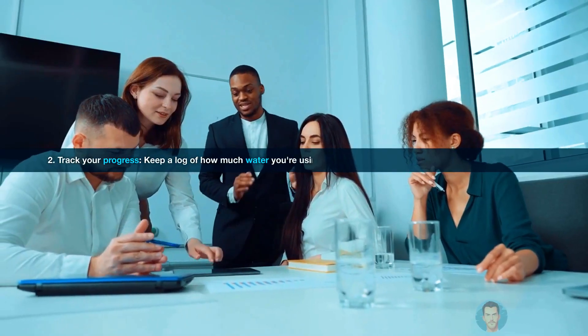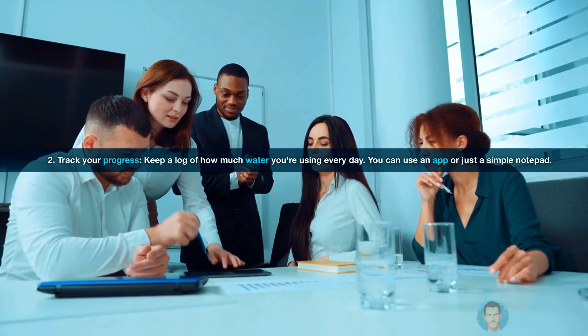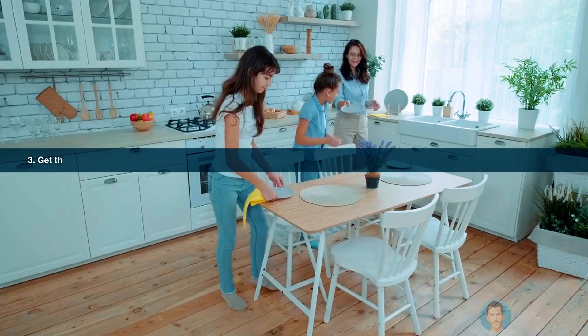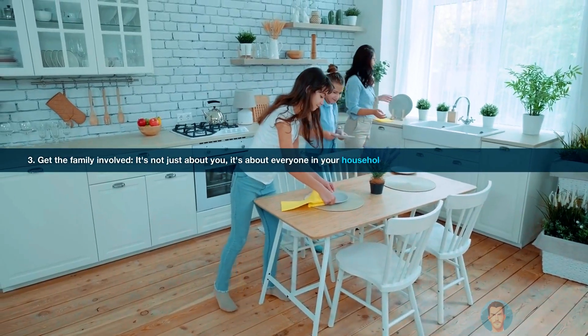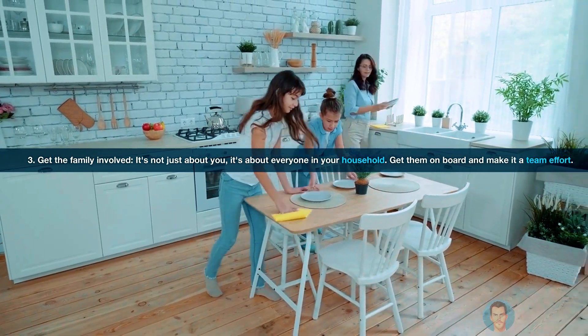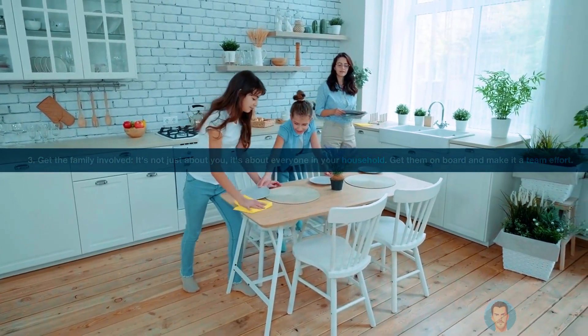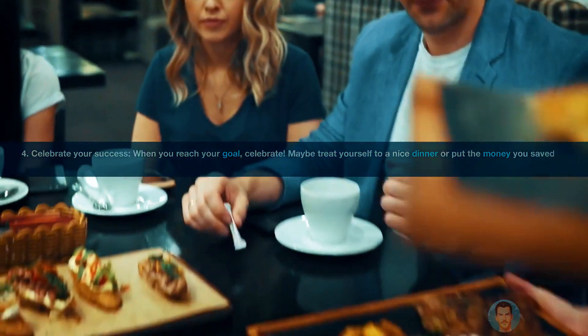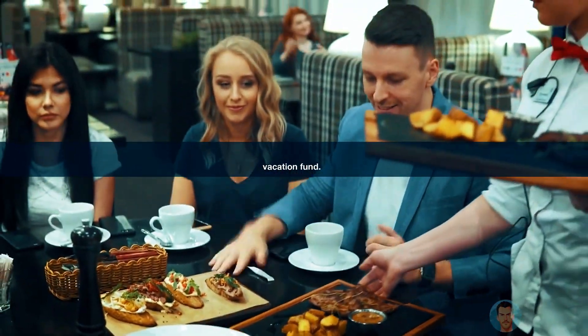Number two: track your progress. Keep a log of how much water you're using every day — you can use an app or just a simple notepad. Number three: get the family involved. It's not just about you, it's about everyone in your household. Get them on board and make it a team effort. Number four: celebrate your success. When you reach your goal, celebrate — maybe treat yourself to a nice dinner or put the money you saved into a vacation fund.